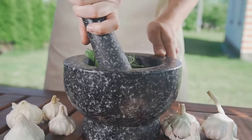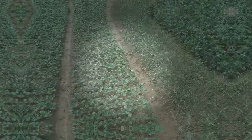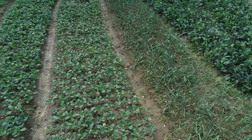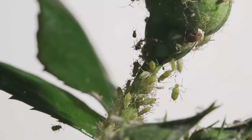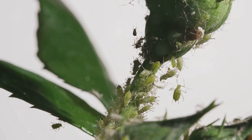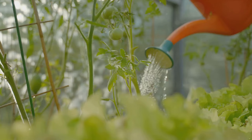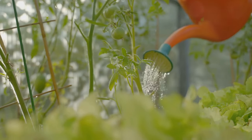The garlic-chili spray acts as a repellent, deterring pests with its pungent aroma. Last year, my vegetable patch was under siege. Aphids were sucking the life out of my beans and caterpillars were munching their way through my cabbages. It was disheartening to see my hard work go to waste. Then I decided to go organic.